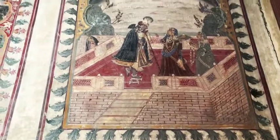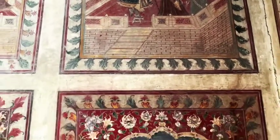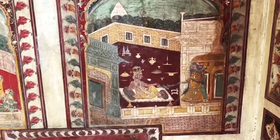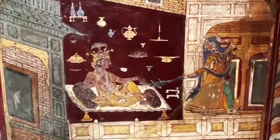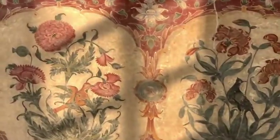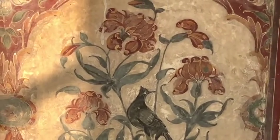These frescoes are representations of the joys of physical love. Here you can see again the prince with very beautiful dresses. Look at this beautiful love scene — the wife is showing herself and her body, calling the prince who is sitting on the bed. The decorative details of flowers and carnations are really beautiful.